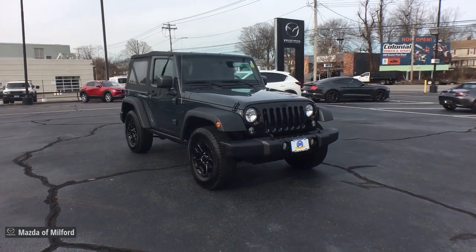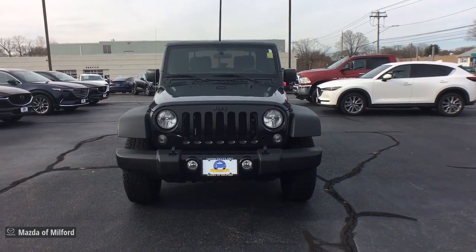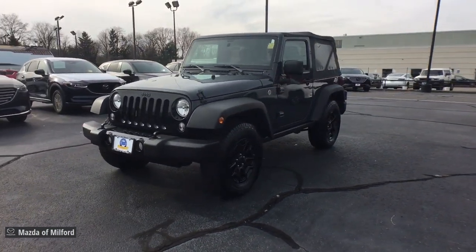This could be the car for you. The 2017 Jeep Wrangler. With less than 70,000 miles on the odometer, this vehicle stands out from the rest.